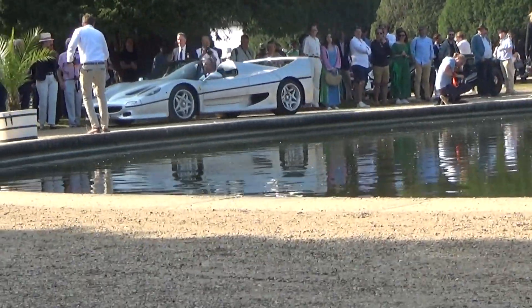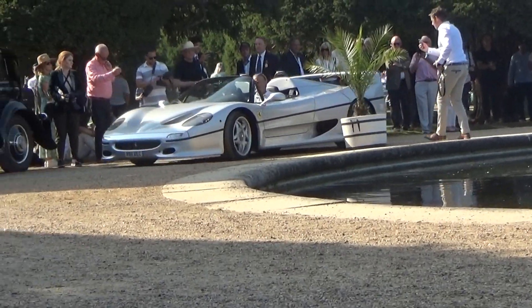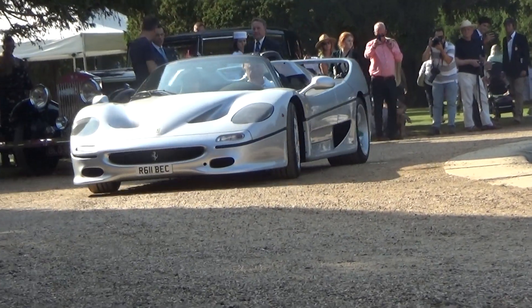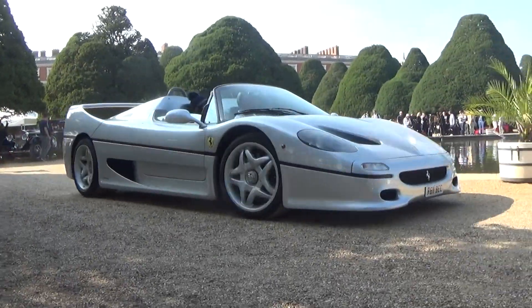This category is the 1997 Ferrari F50, brought to us by Charles Nicholas Alden-Brown. This is one of the 349 examples built, producing 512 horsepower and a race-spec 4.7-litre V12.